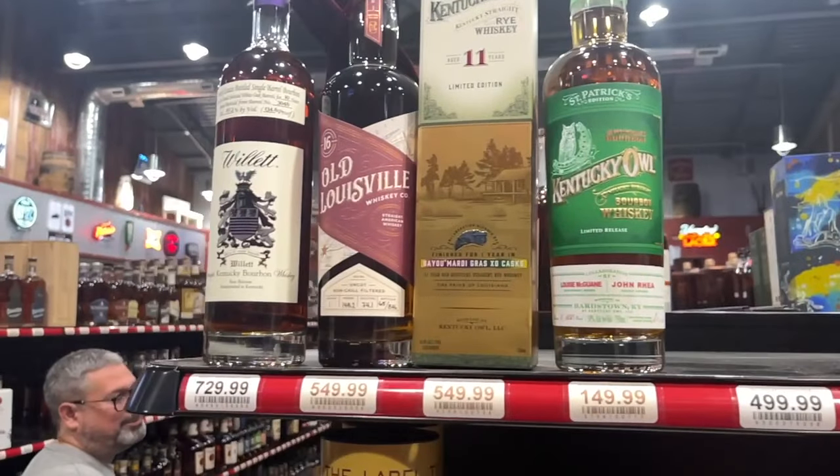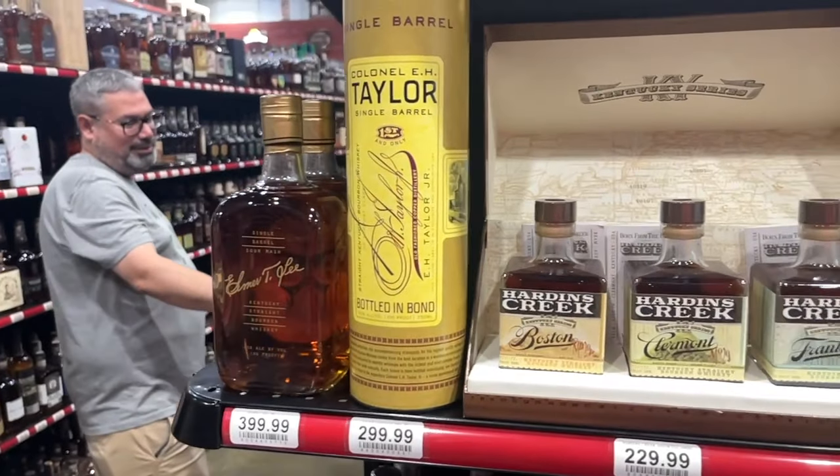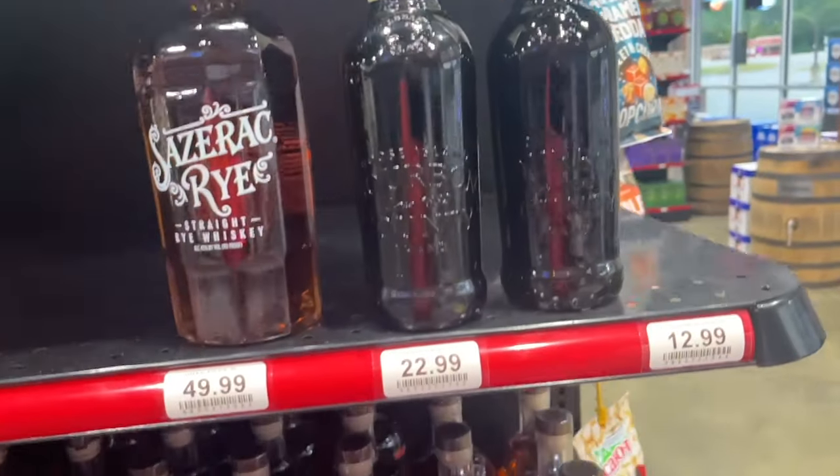Zooming on by is a Widow Jane 15-year at $299 - someone needs to let me know if it's worth $299 because you all know I don't like Widow Jane. Here's a Kentucky Owl St. Patrick's Edition - no idea about it but I've heard nothing good about Kentucky Owl. There's also a Willett purple top at $729 - it must be one of the 11-years for that price. Then some E.H. Taylor and Colonel Taylor Single Barrel for $399 for the ETL and $299 for the Colonel Taylor - that's a little much, but some people pay it.